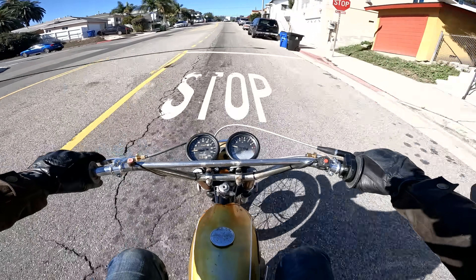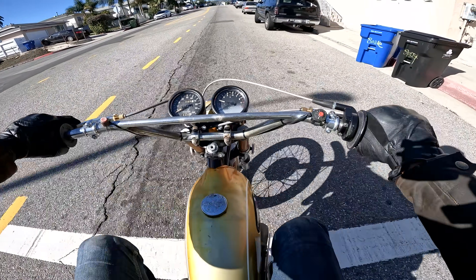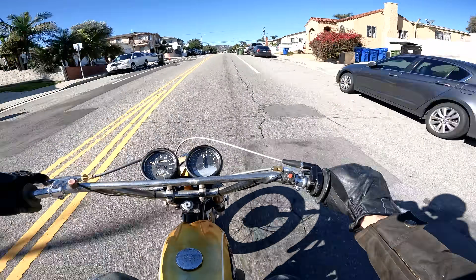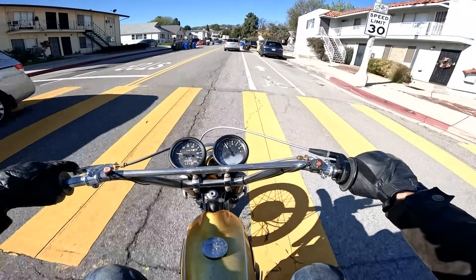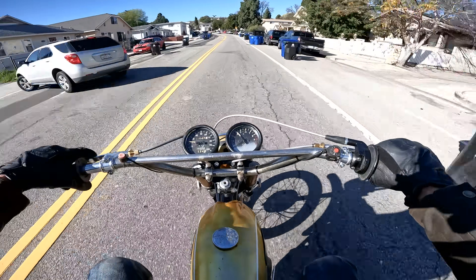First stop sign — I'm going to use the rear brake, which works better than the front brake anyway. That's a full stop. Pretty smooth, pretty good. Second stop sign — nice full stop. Some driver cuts in without a blinker — you win. When you ride a bike like this, it's not about how good it is at the practical stuff.